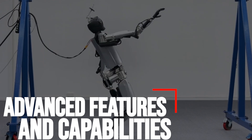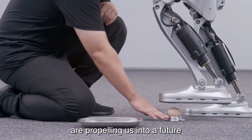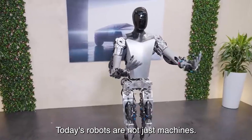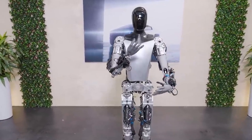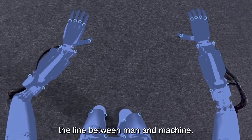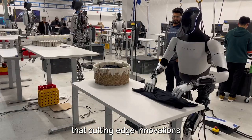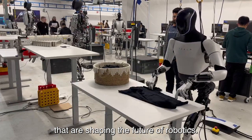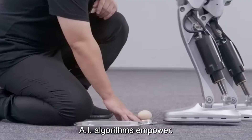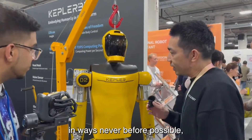In the ever-evolving world of robotics, technological advancements are propelling us into a future once only imagined in science fiction. Today's robots are not just machines — they are marvels of engineering equipped with advanced features and capabilities that blur the line between man and machine. At the heart of modern robotics lies the integration of artificial intelligence, empowering robots to perceive, learn, and adapt to their surroundings in ways never before possible.